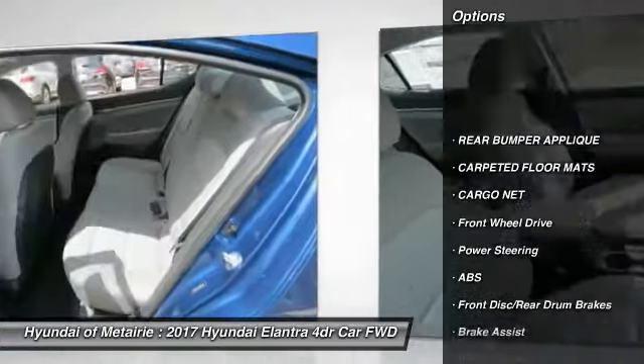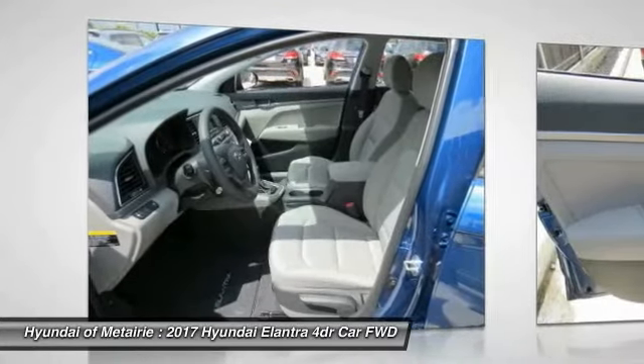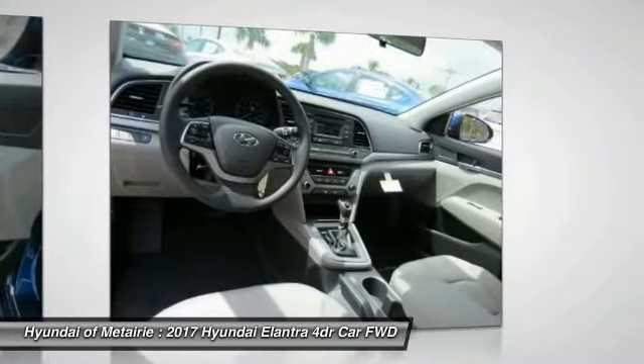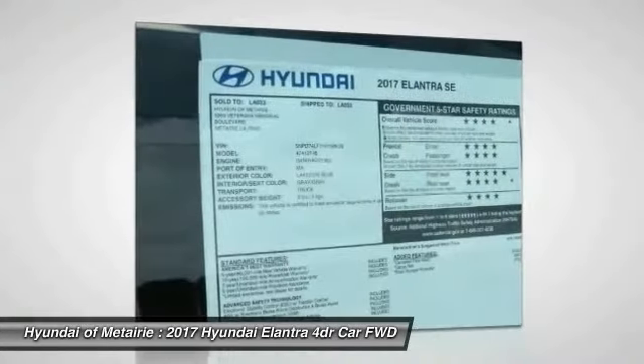This vehicle has less than 100 miles. Here are some of this vehicle's great options: traction control, anti-lock braking system, keyless entry, stability control, driver airbag, power steering, adjustable steering wheel, AM FM stereo radio, FWD, and rear defrost.